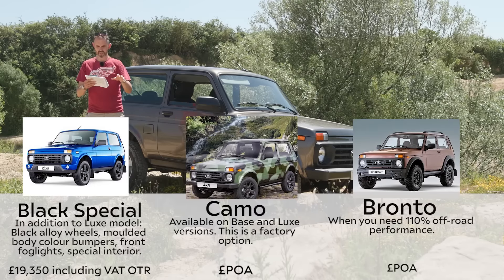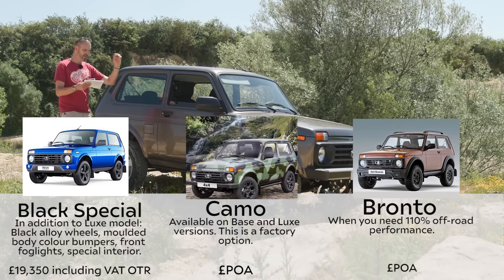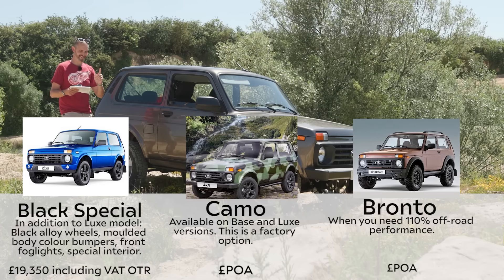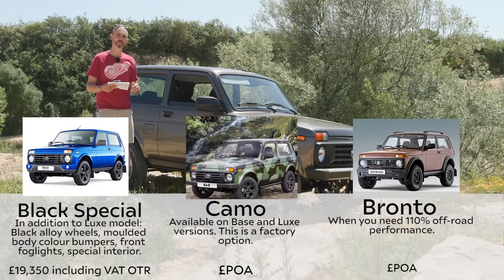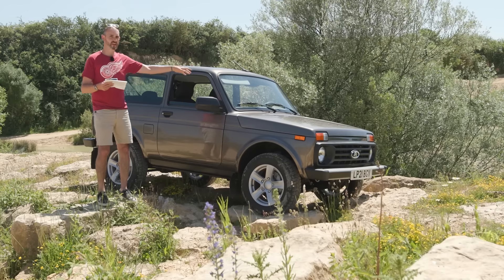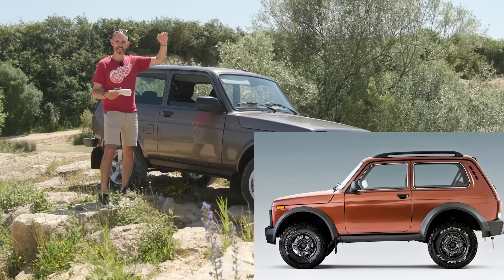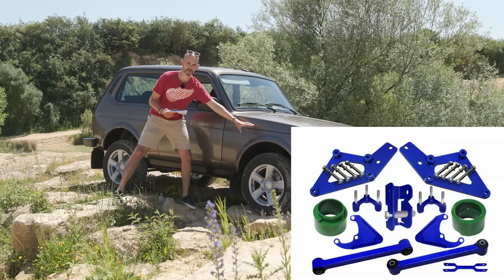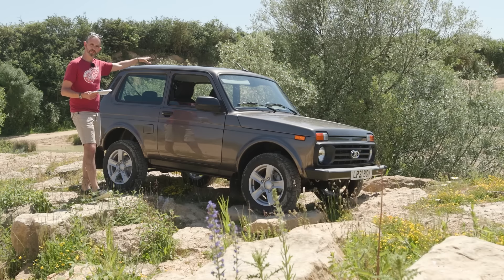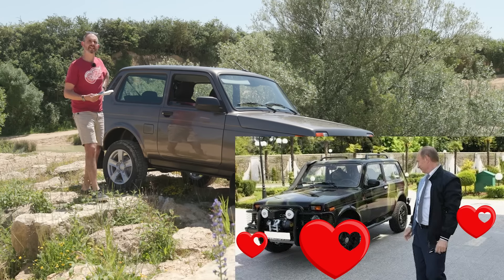Then you get the Black Special Edition with different colourations and body-coloured bumpers and extra fog lights at £19,300. But what I'd probably consider is the camo spec — aka the Putin spec — which is special camo paint you can order from the factory with an eight-week lead time. Most of these cars have an eight-week lead time. And the Bronto is the best one — £4,000 extra gives you an extra lift on the suspension, wider clip-on arches, roof bars and a different colour, and it actually looks really good. You can order it Bronto with camo paint and that is basically Vladimir Putin's spec.